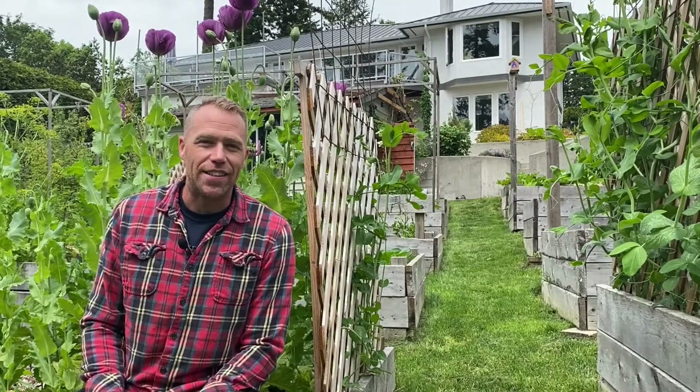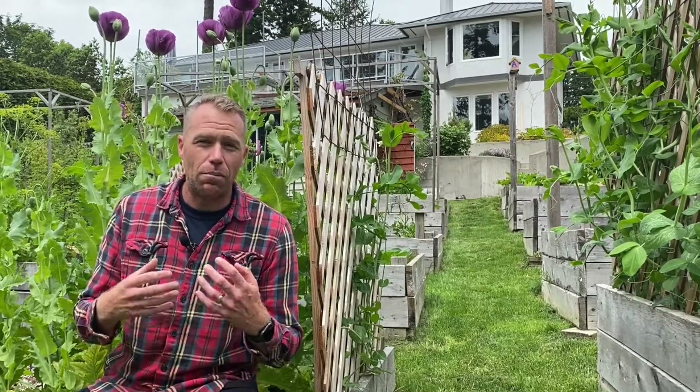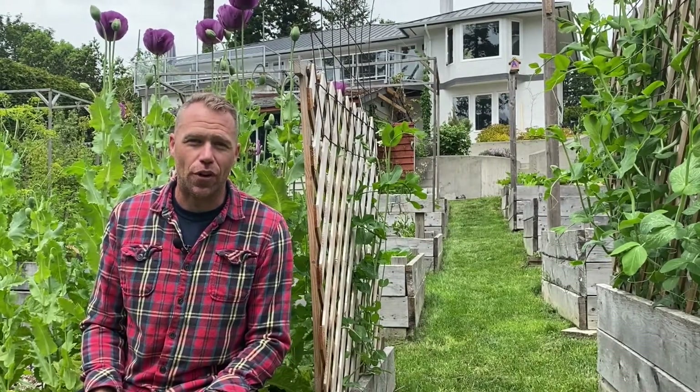People are starting to come around to the idea that if you see aphids you don't necessarily need to do anything if there's enough predators present. But for some people the hurdle is still: what do the predators look like? Today I want to show you. I'm David Spencer, welcome to Gardening with Bugs.